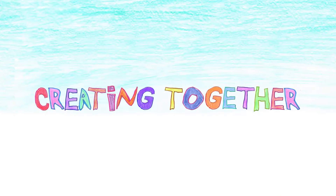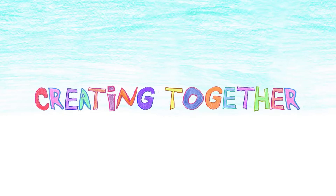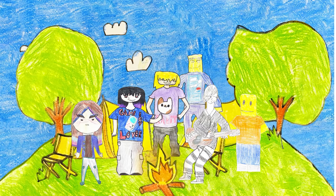Creating Together. In this episode, The Enchanted Forest. Luna, Chloe, Zoe, Noel, Max and Parker were on a camping trip in Canada.